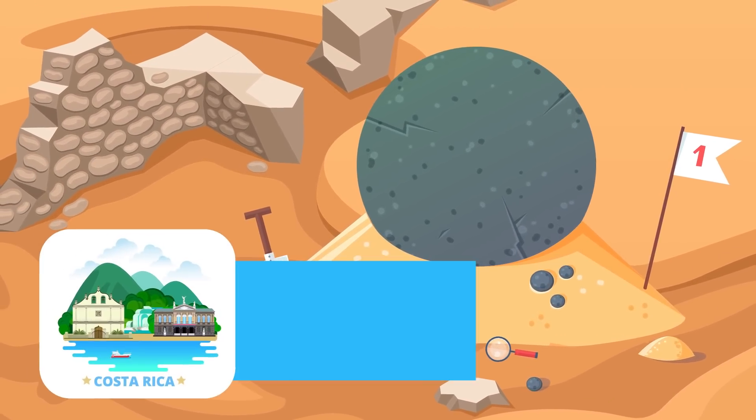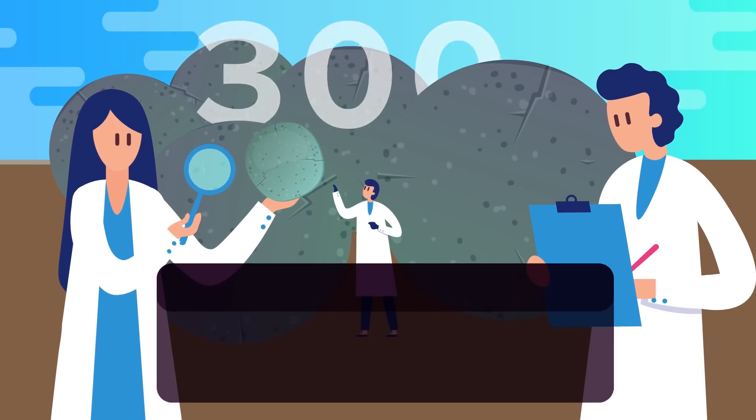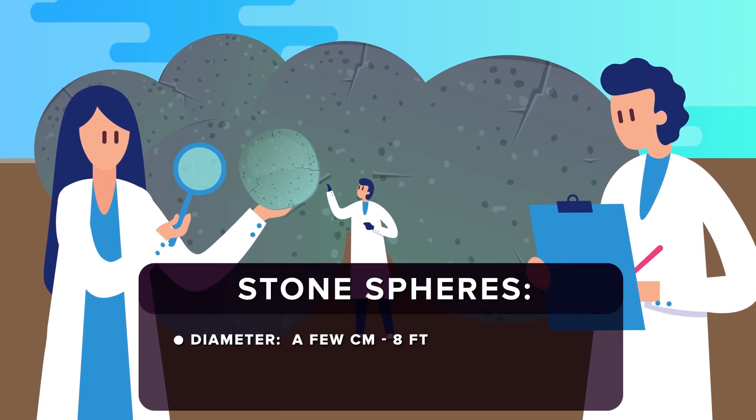That's the mystery behind the massive stone spheres of Costa Rica. Imagine a mysterious collection of over 300 stone spheres, almost perfectly round, ranging from as small as a few centimeters in diameter to as wide as over 8 feet at their center.